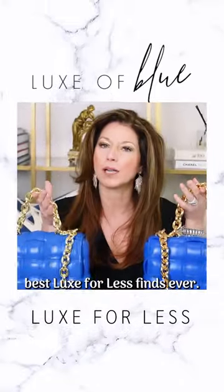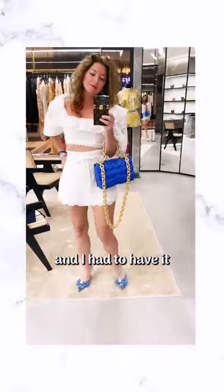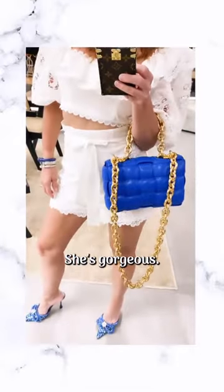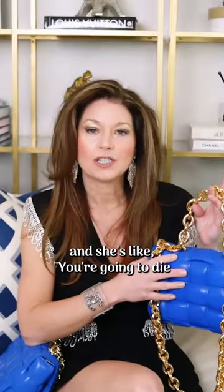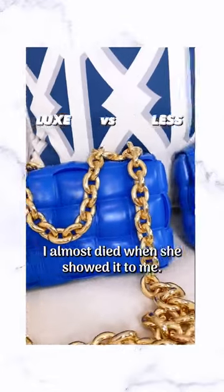This is probably one of my best Luxe for Less finds ever — they gave it a cassette chain bag. This bag is a showstopper and I had to have it when I saw the blue. She's gorgeous. My mom wanted it so bad and she's like, I found your Vanega bag in the same color. I almost died when she showed it to me.